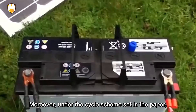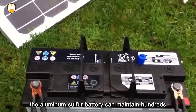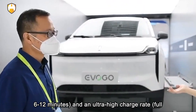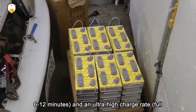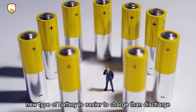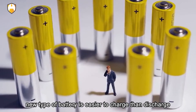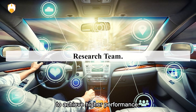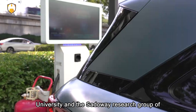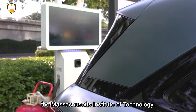Moreover, under the cycle scheme set in the paper, the aluminum-sulfur battery can maintain hundreds of cycles at a high charge rate — full charge time of 6 to 12 minutes — and an ultra-high charge rate of 36 to 72 seconds full charge time. In addition, this new type of battery is easier to charge than to discharge to achieve higher performance. This paper was mainly completed by the team of Peking University and the Sadaway Research Group of the Massachusetts Institute of Technology.